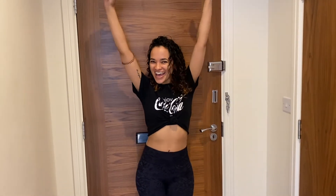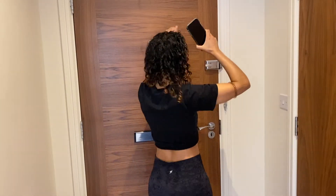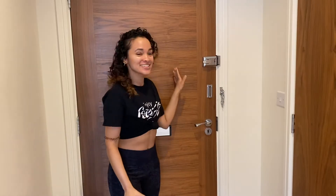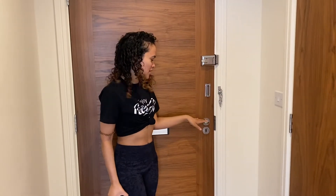Welcome to our flat! So this is the front door — this is where you come in.